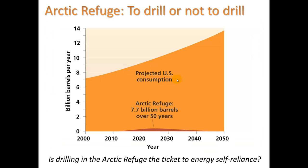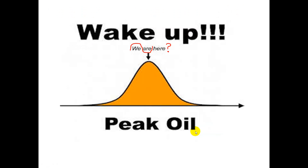What about the Arctic Refuge? Can we get more oil from our own territory? The Arctic Refuge is a wilderness area in Alaska, and if we tap into it, we would get about 7.7 billion barrels over 50 years. Looking at projected US consumption, it's a very small part — it won't have much effect on our oil needs.